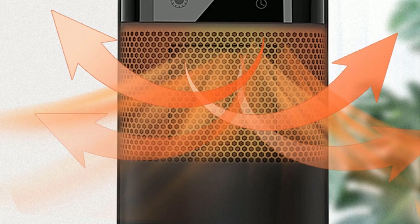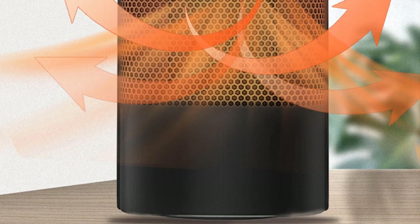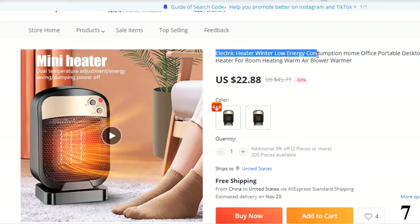Number 7: Electric Heater Winter Low Energy Consumption. This electric heater is here with 50% price off. Now you can get it at around $23. Main functions: thermostatic room, keeping the room warm with fast and convenient heating — easy to use, suitable for home or office use.